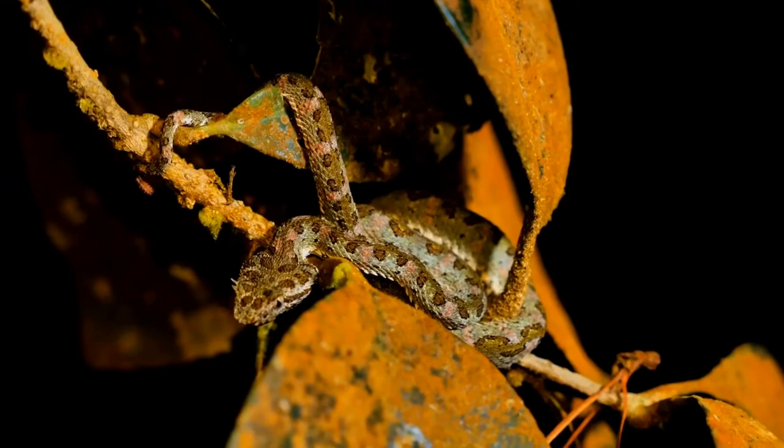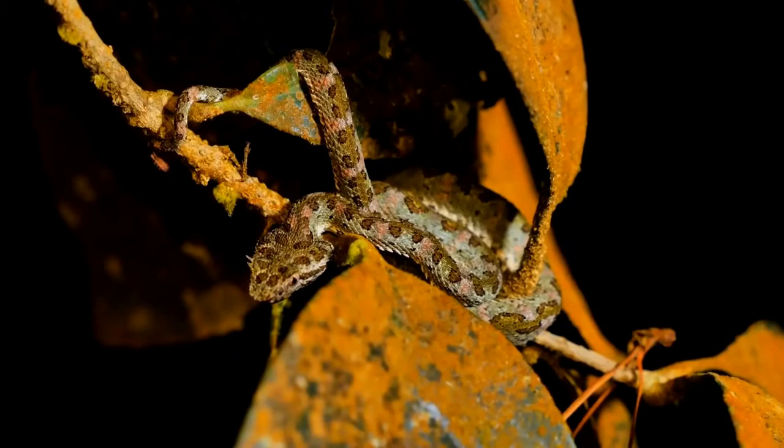Bothriechis schlegelii, known commonly as the eyelash viper, is a species of venomous pit viper in the family Viperidae. The species is native to Central and South America.